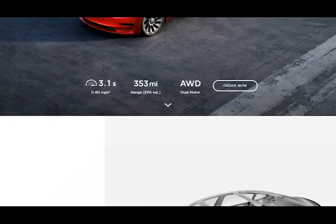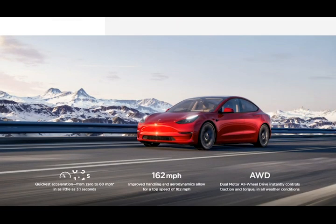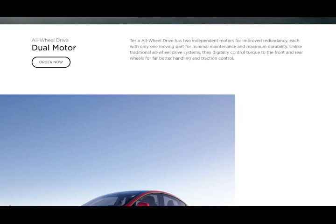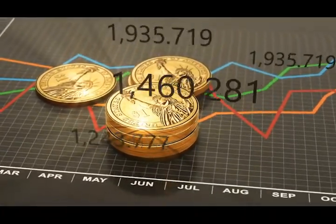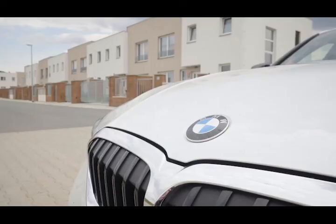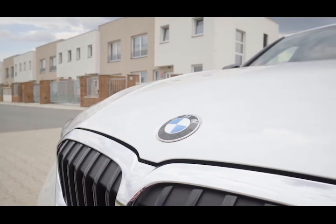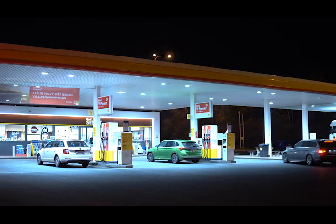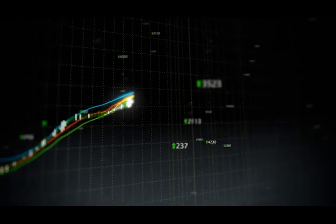For company car users, the Model 3 will prove to be a bit of a bargain. In the current tax year, Model 3 drivers will not have to pay any benefit-in-kind rates at all. And though costs will increase slightly over the next couple of years, their zero-emission Tesla will still only cost a few hundred pounds. Even the BMW 330e, whose plug-in hybrid powertrain makes it significantly cheaper than conventional petrol and diesel options, will cost upwards of $1,600 each year for a 40% earner.